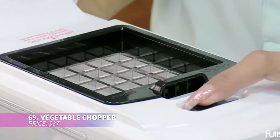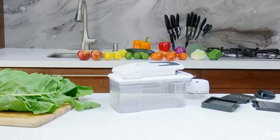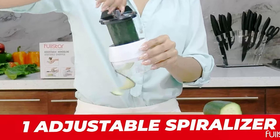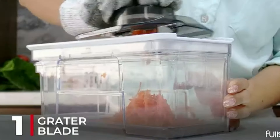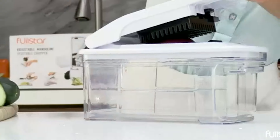This vegetable chopper with five interchangeable blades is your kitchen's new best friend — it even includes a three-in-one handheld spiralizer for added versatility. The protective glove and finger guard ensure safe chopping, and its non-slip base keeps things stable. Plus it's dishwasher safe for easy cleanup.